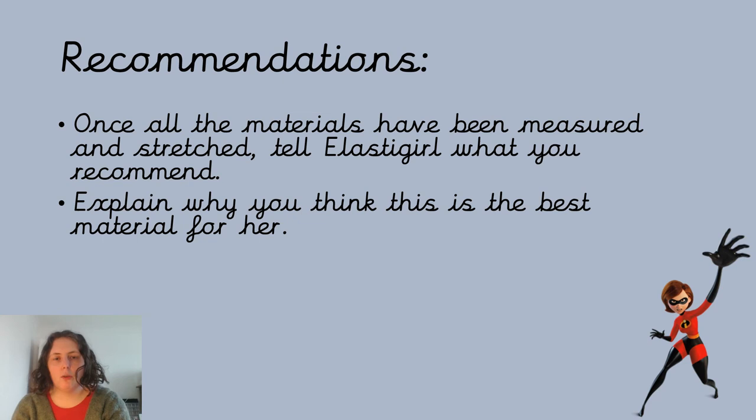Once you've tested all your materials — measured them before you stretched them, measured them while you're stretching them, and written it all down on the sheet — you need to make some recommendations. Elastigirl is going to want to know what your results tell us, so have a look over the results and decide which material you think is best to make her outfit. On the sheet next to the picture of her, there are some lines to write on. You need to say: 'I think that [whichever material you've chosen] is the best because...' and then give your reasons, including that it's the stretchiest.